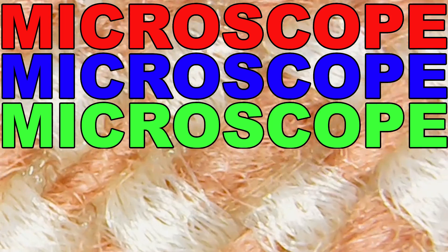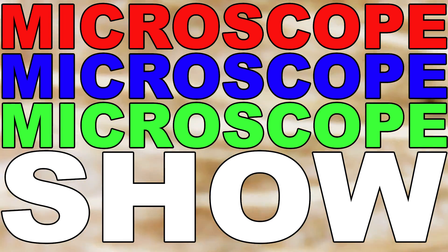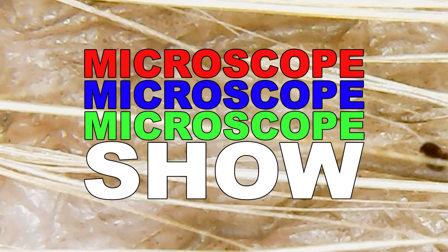Microscope Show. Welcome back to Microscope Show, Brent. Yeah, welcome, Doug.